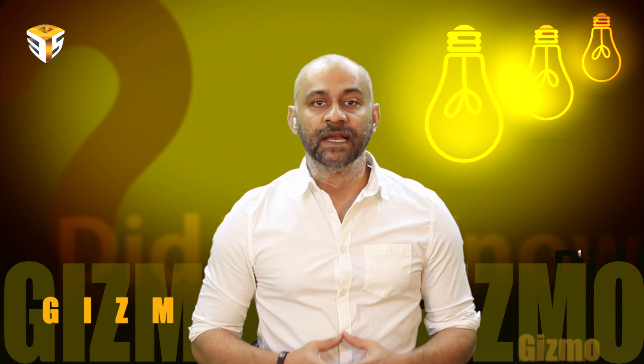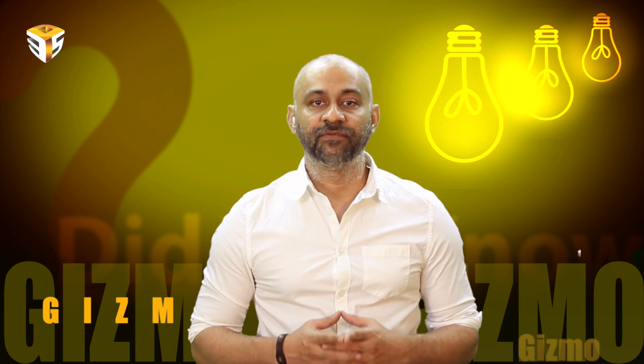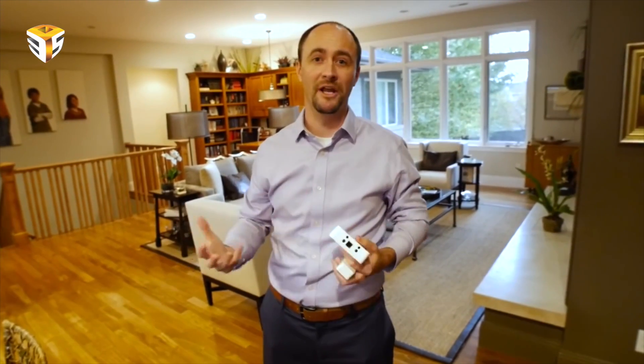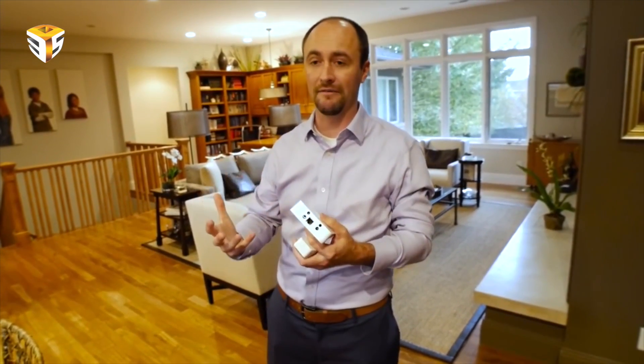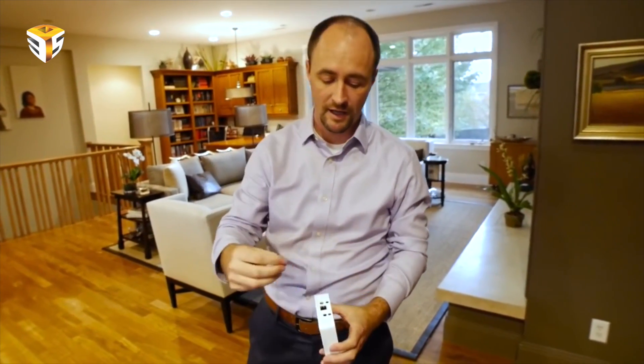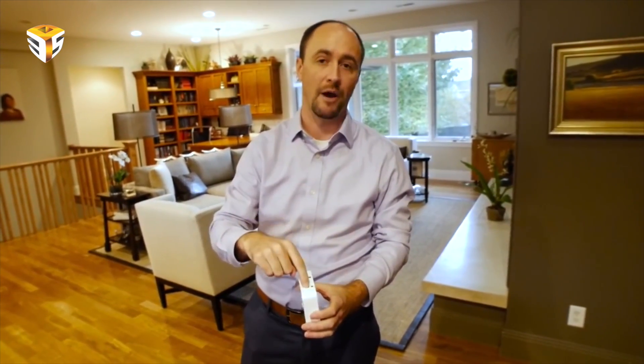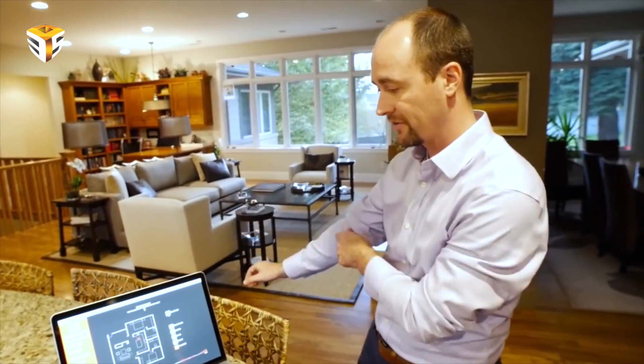It is important to understand that this is not just a new product — it's a completely new sensing technology, says Xandem founder Joey Wilson. Xandem Home is the culmination of years of research and development. The system uses small plug-in devices called nodes, along with the Xandem Home gateway, which plugs right into an internet connection and has an audio and power jack on it.